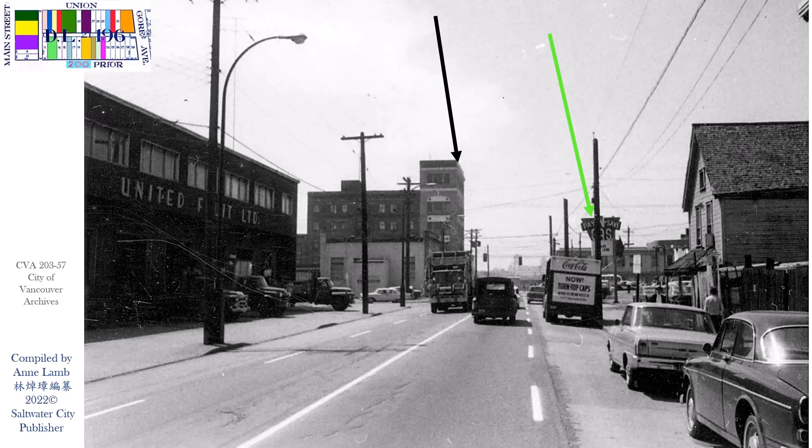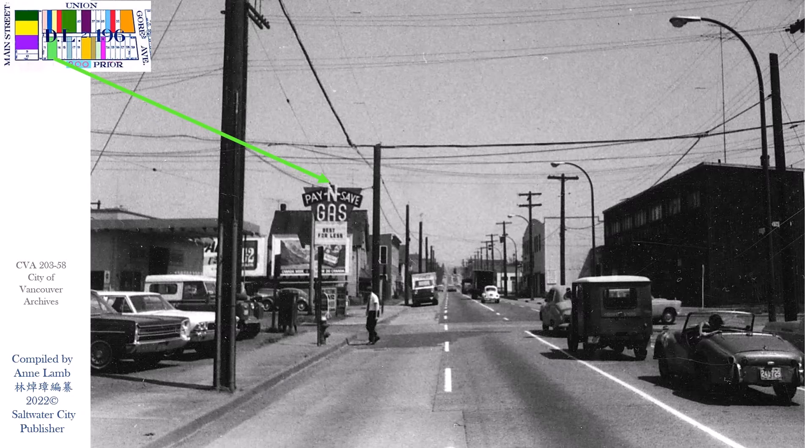On Prior Street looking west, see the gas sign. In the center was the BC Electric Rail building, located on the southwest of Main and Prior Streets. And looking east, the gas sign was on the north side of Prior.